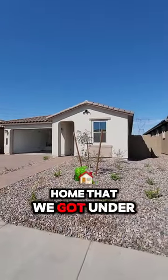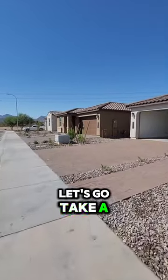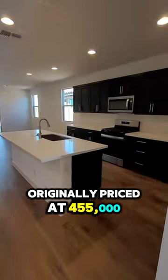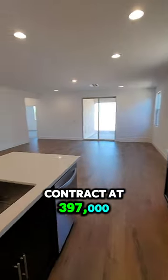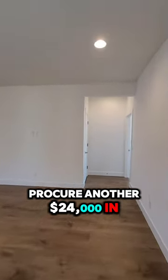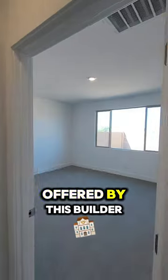Check out this nice home that we got under contract in Avondale, Arizona. Let's go take a look inside. This one was originally priced at $455,000 and it's currently under contract at $397,000. We were able to procure another $24,000 in builder incentives that are currently being offered by this builder.